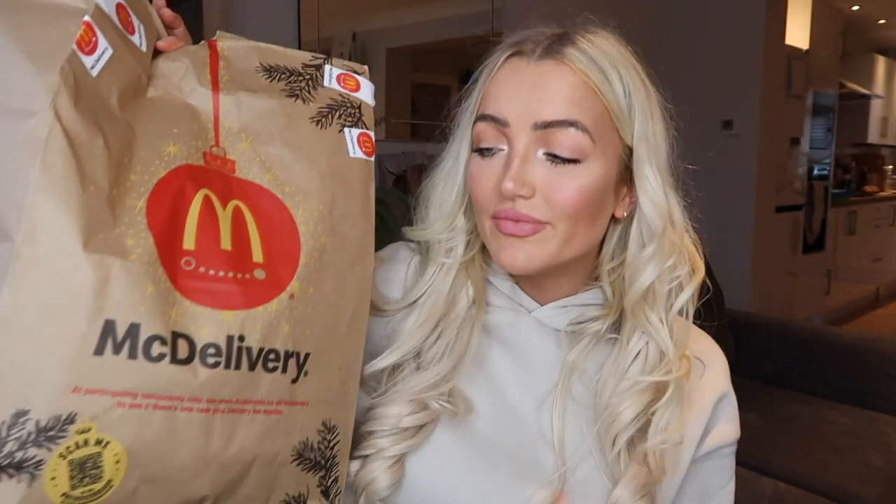Hello and welcome back to my channel! Today I'm doing the McDonald's Christmas menu mukbang. I'm literally buzzing — I did this last year and I'm going to make it a yearly tradition. This year I actually ordered everything on the Christmas menu; last year I just ordered what I'd like, but this year I thought I'd go all out and get everything.